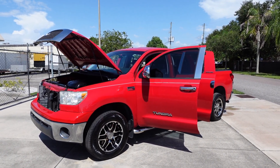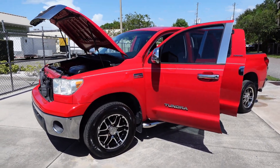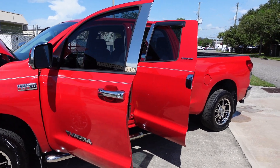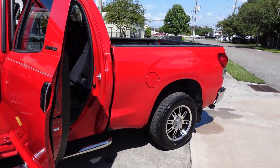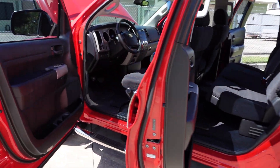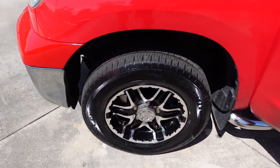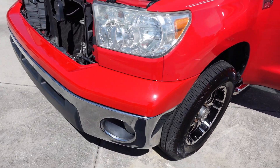This is an SR5 Double Cab two-wheel drive. The badges on the outside are purely aesthetic. This is a 4.0 V6, and it is a one-owner vehicle, which is a really great thing. Super clean, very nice — comes with aftermarket running boards, aftermarket wheels, and it has new tires up front.